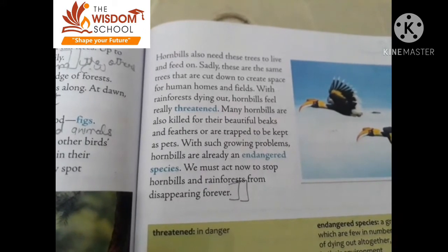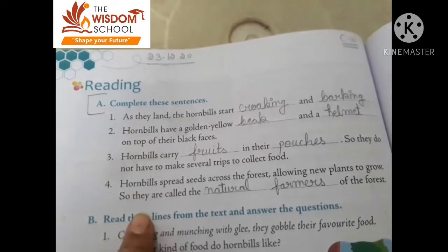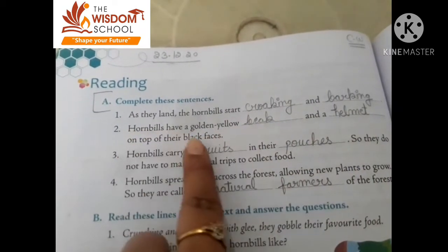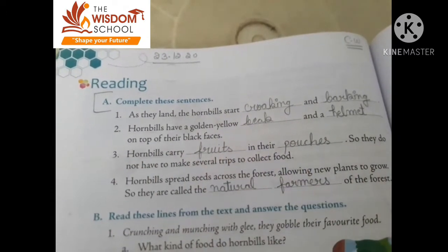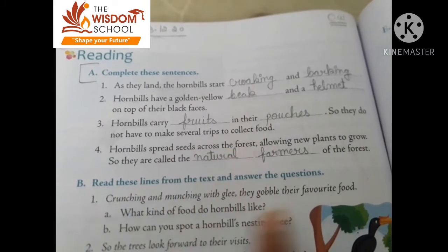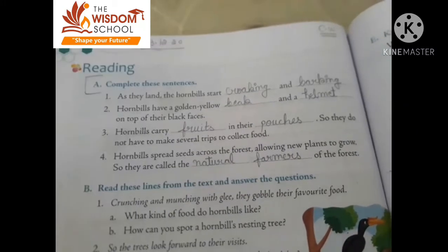This was our chapter, which we discussed with the main points. Now let's go to the exercise side of the book — complete the sentences. These sentences are based on the chapter. As they land, the hornbills start croaking and barking. They have a golden-yellow beak and a helmet on top of their black faces. Hornbills carry fruits in their pouches so they do not have to make several trips to collect food. Hornbills spread seeds across the forest, allowing new plants to grow. This is why they are called the natural farmers of the rainforest.